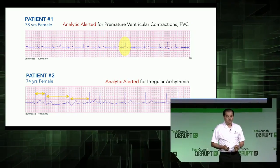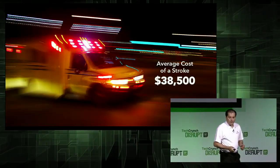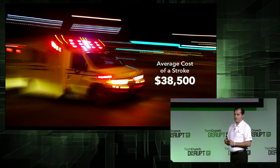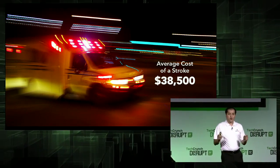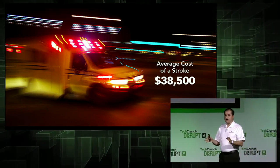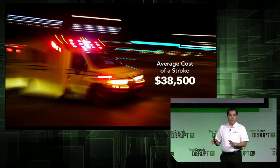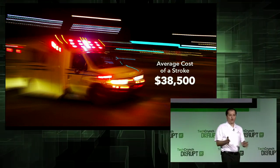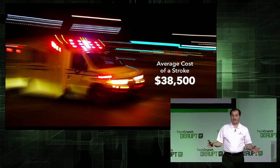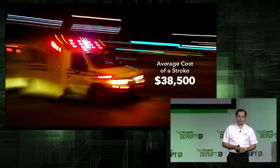An average stroke costs $38,000, and all in all, $100 billion annually in total. Imagine not just the money saved, but the pain and suffering that is avoided by the patient and the family — that is priceless. A true step forward in preventive care.